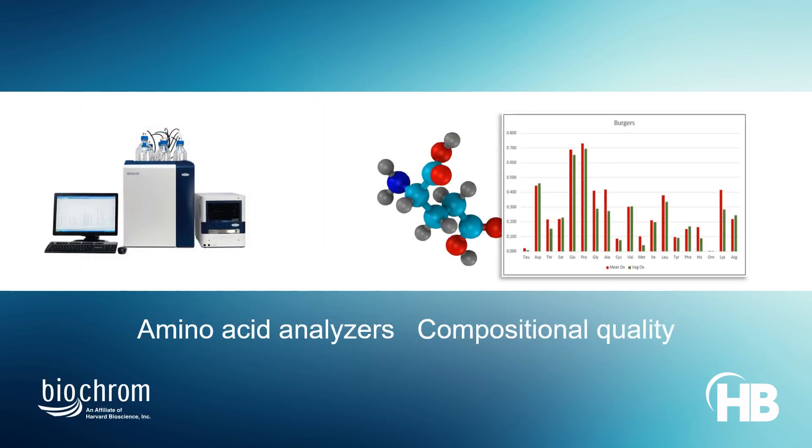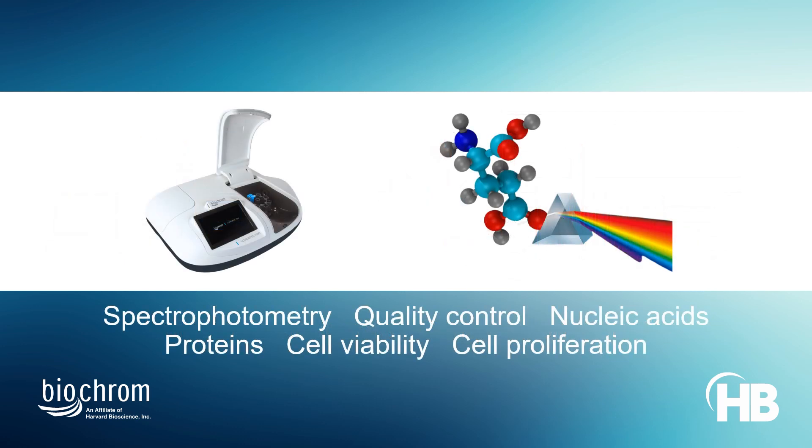Biochrome's fully automatic amino acid analyzers ease the quantitative and qualitative analysis of amino acids in physiological fluids and other samples. Microvolume and UV-visible spectrophotometers support nucleic acid and protein quantification, as well as cell viability and proliferation assays.